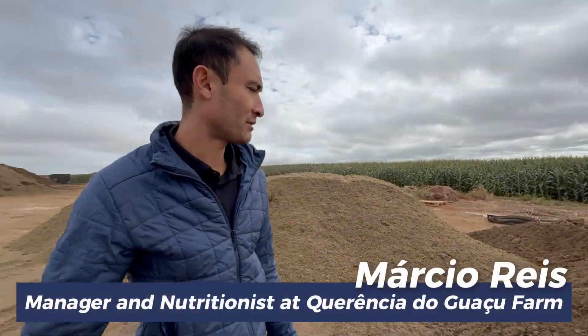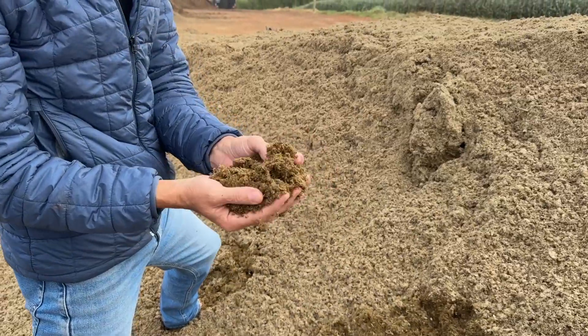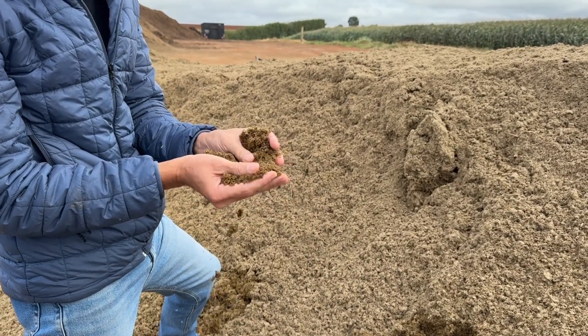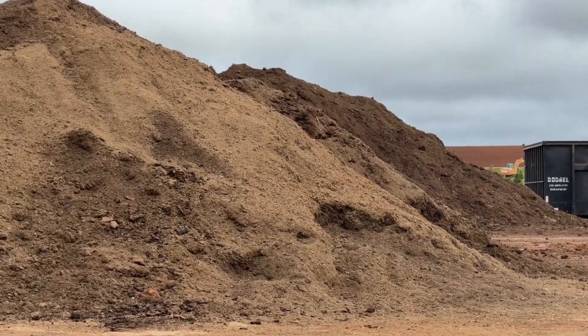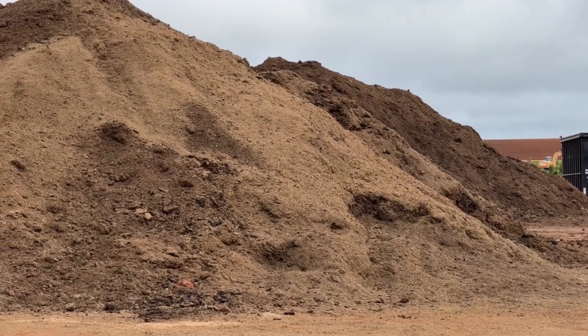Once the material exits the solid separator, it is deposited here. This is the raw solid fraction that will undergo treatment. It arrives with 32% dry matter and is spread over the yard. Our current standard application is 15 metric tons per bedding replacement, conducted twice a week — on Mondays and Thursdays — for the cows housed in the cross-ventilated free stall. We spread the material and mix it with quicklime, homogenizing it. We turn the material daily, which raises the temperature to 79 degrees Celsius, promoting drying and sterilization. Once treated, it returns to the system with 38% dry matter, fully sanitized.